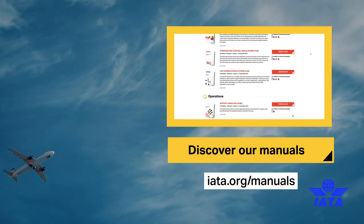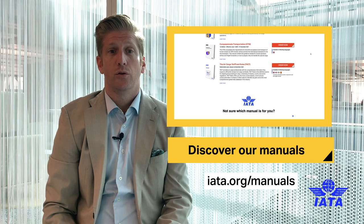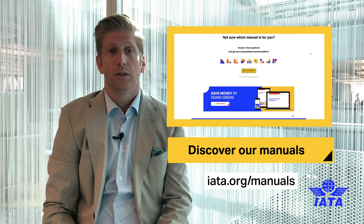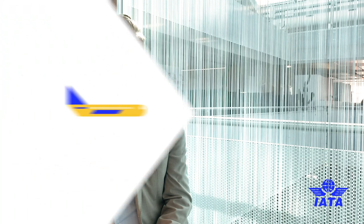You can visit IATA.org to take a look at the publications, what's contained in them, and what's new and changing in 2021 so that you can get the latest up-to-date regulations. Thank you.